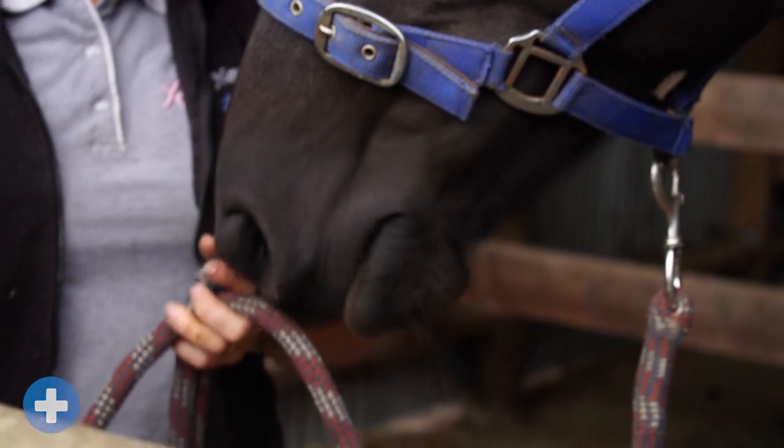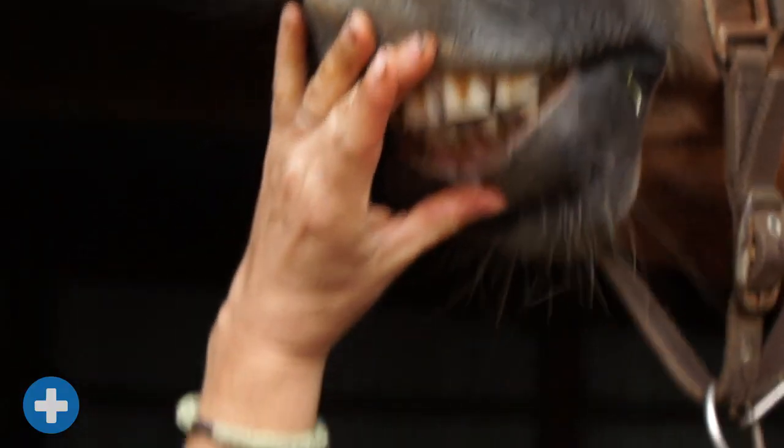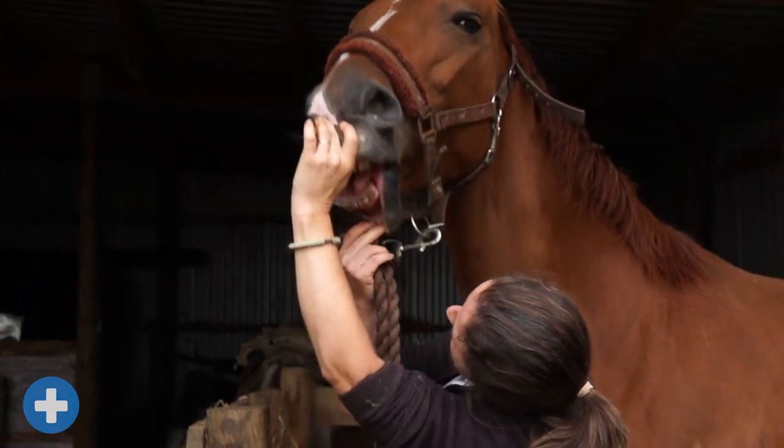Unlike your teeth, horses have teeth that keep growing and growing. If they get too long, they can make it hard for your horses to eat, so they need to be checked every six months.